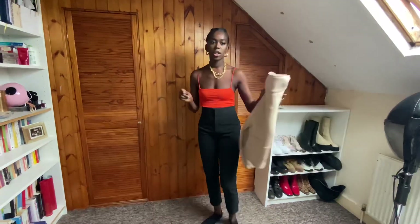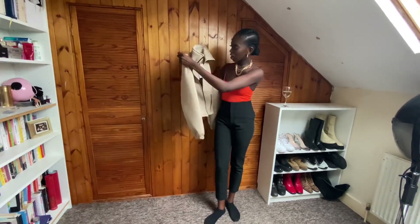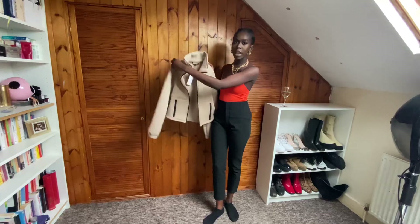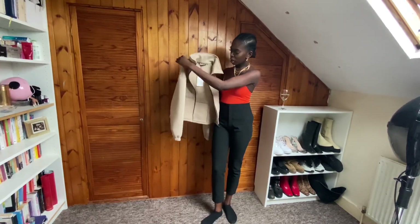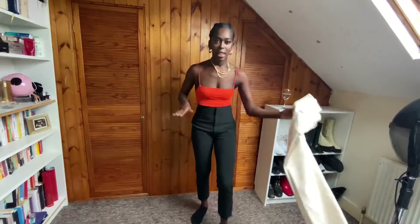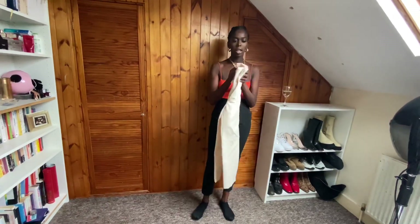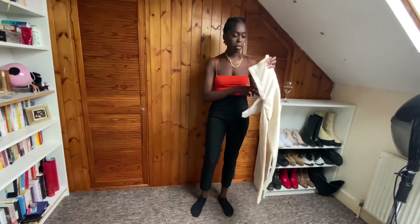In regards to other outerwear, I got this jacket from Zara — it was £30 and I got it in an extra small. And then I also picked up these trousers in beige in an extra small. I'll show you guys the difference between the small and extra small because I'm about to try it on now.